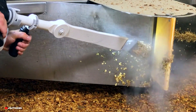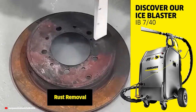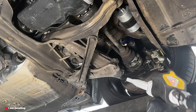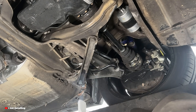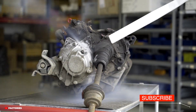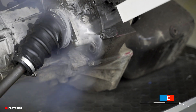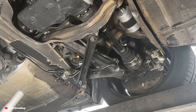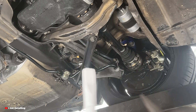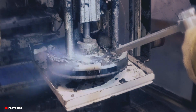To understand how dry ice cleans cars, we first need to understand what dry ice actually is. Dry ice isn't ice in the traditional sense — it's not made of water. Instead, it's pure carbon dioxide gas frozen into a solid form at extreme low temperatures. Unlike regular ice, which melts into water, dry ice skips the liquid phase entirely. It sublimates, turning directly from a solid into gas. This process is key to its cleaning power.